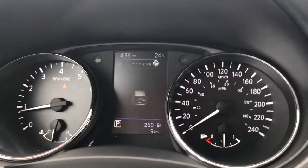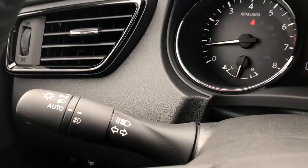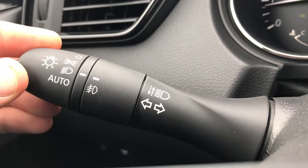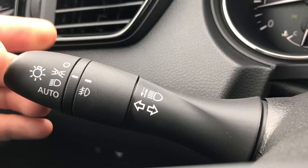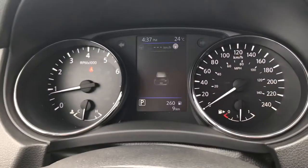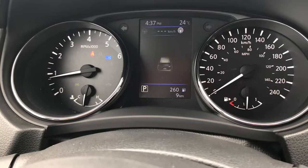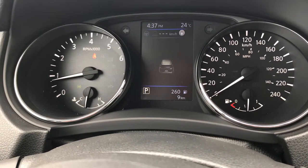That takes us back to the first screen — so that's all those menus covered. To show a few other things: this is your lights control. You have automatic lights, regular always-on lights, parking lights, and lights off. This also has fog lights because it's an SL. It also has high beam assist, so when you turn on your high beams the vehicle will automatically switch them off when needed — you don't have to manually toggle them.